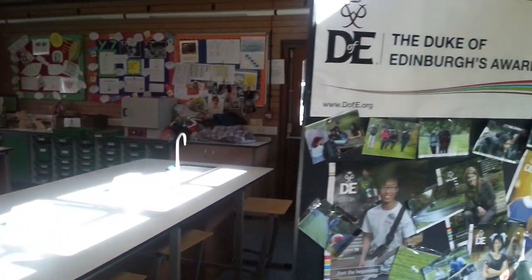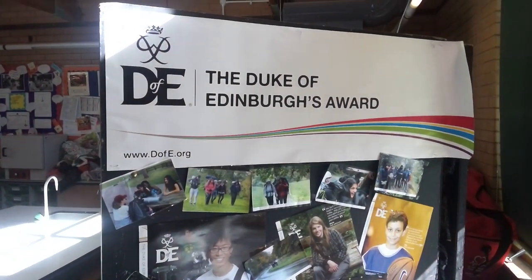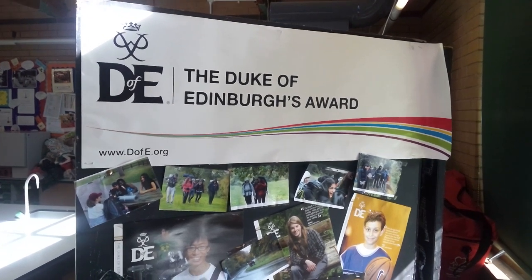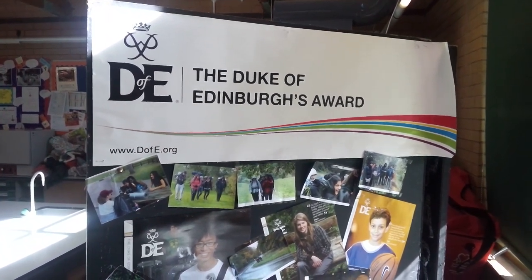We also at Hydesville have an extensive extracurricular programme. We do offer the Duke of Edinburgh Award. These extracurricular activities take place at lunch times or after school. Some other examples include art clubs, sports clubs, fundraising clubs, and really anything that interests the pupils.